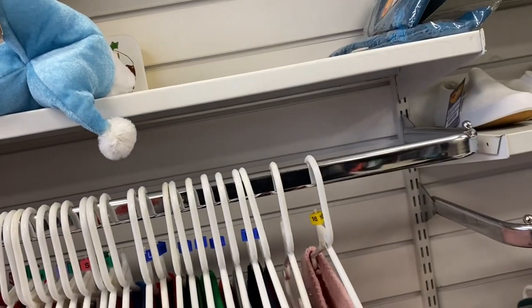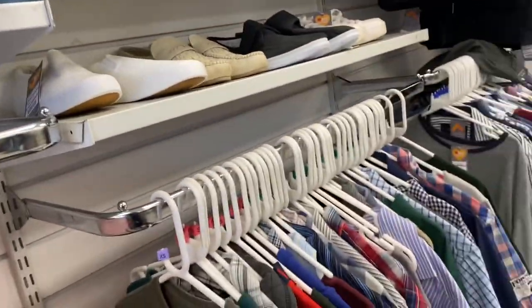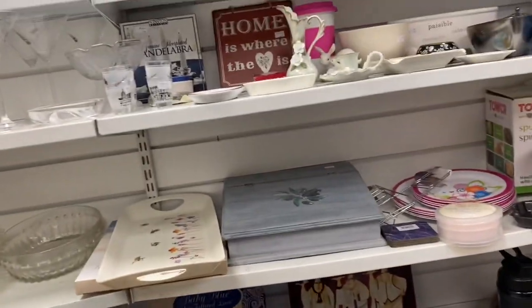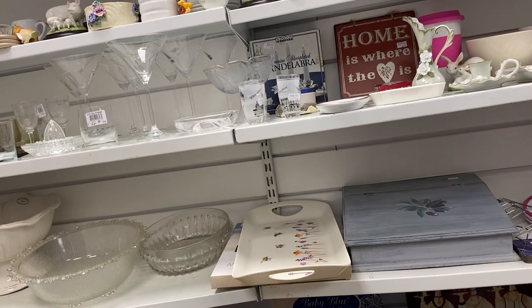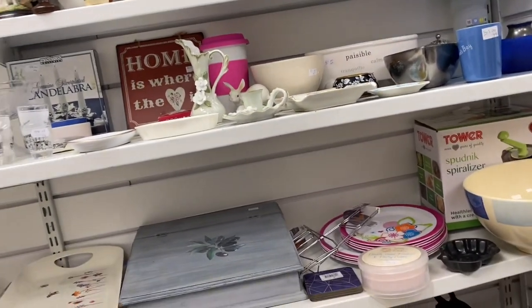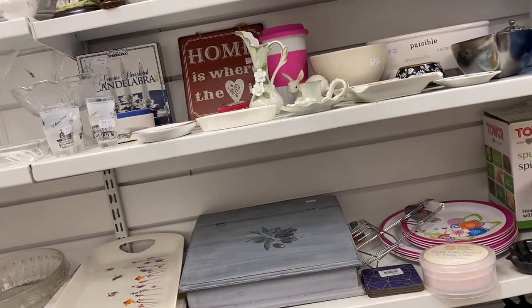There was a really nice Christmassy snowman cushion for about £2. I was debating whether to buy it — I know people buy a lot of Christmas stuff, and I maybe could have made £12–15 on it — but I went with my gut and put it back. It didn't have a label so I couldn't tell where it was from; for all I know it could have been a Primark one worth a fiver.